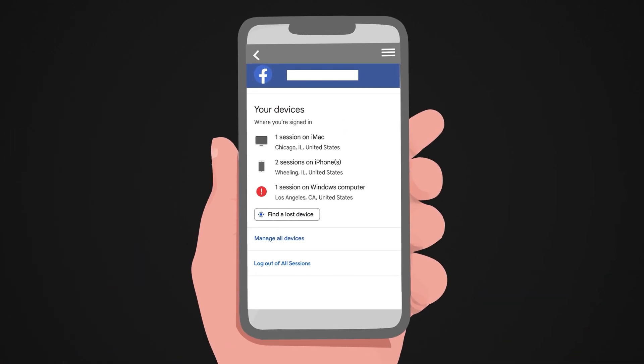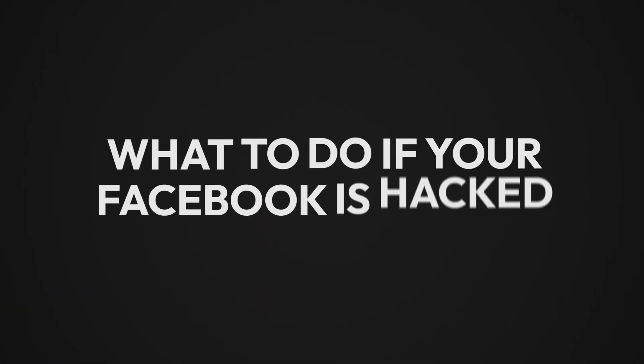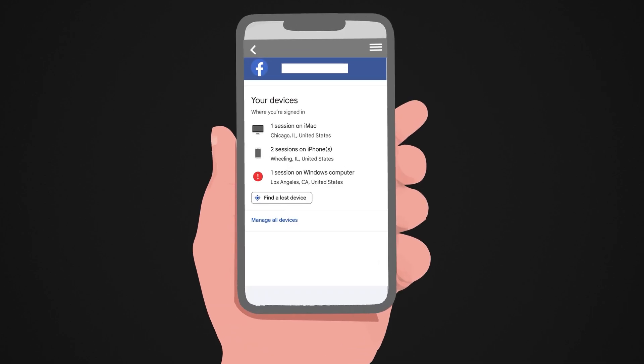Check your logged-in devices. If there's a device you don't recognize, someone else is accessing your account. So what do you do if your Facebook gets hacked? First, try logging in. If you still have access, remove any unknown devices from your account.